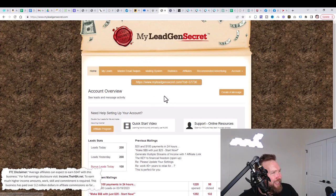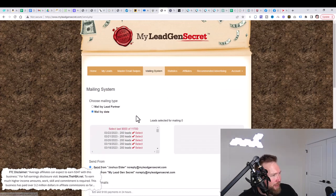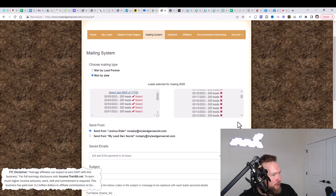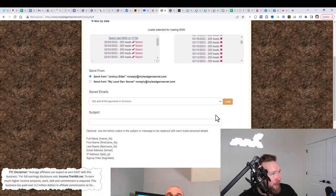Once you create your My Lead Gen Secret account — again, there's going to be a link in the description as the next step — go ahead and create your account and log in. What you're going to do next is click on Create a Message, then select all your leads, and then create an email.